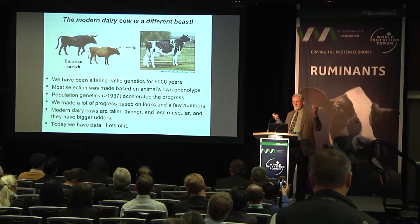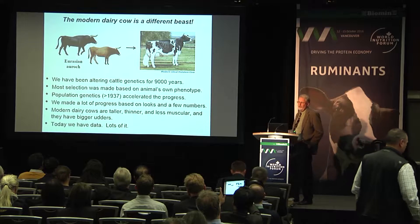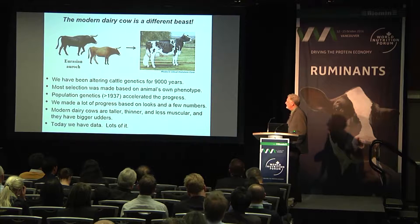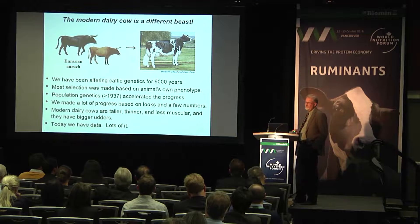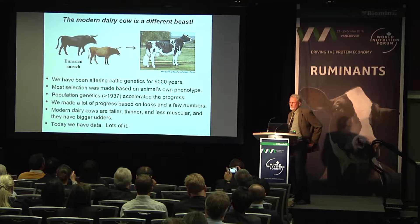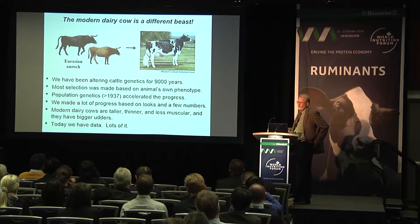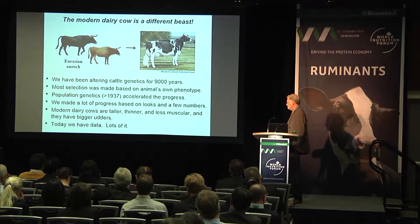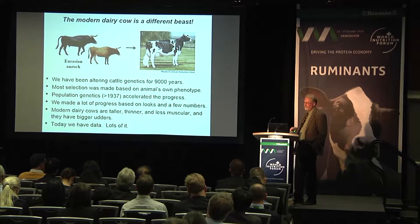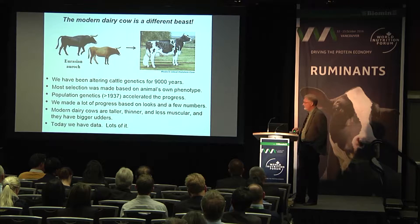As we think about dairy cattle, where did they come from? We've been altering dairy cattle genetics for 9,000 years, ever since they started off looking like the Eurasian auroch, which is now extinct, to the modern ideal Holstein cow. Most of that selection was based on the animal's phenotype, and we didn't really know what we were doing. Population geneticists rapidly started to accelerate that progress about 80 years ago, and we've made a lot of progress. Modern dairy cows today are taller, thinner, less muscular, they have bigger udders, and they can produce a lot more milk.